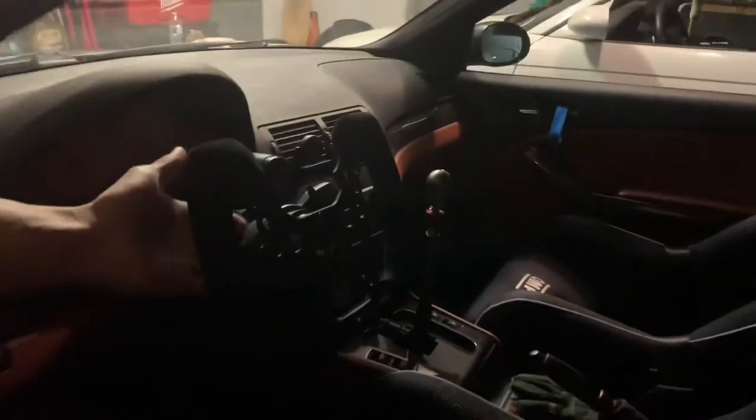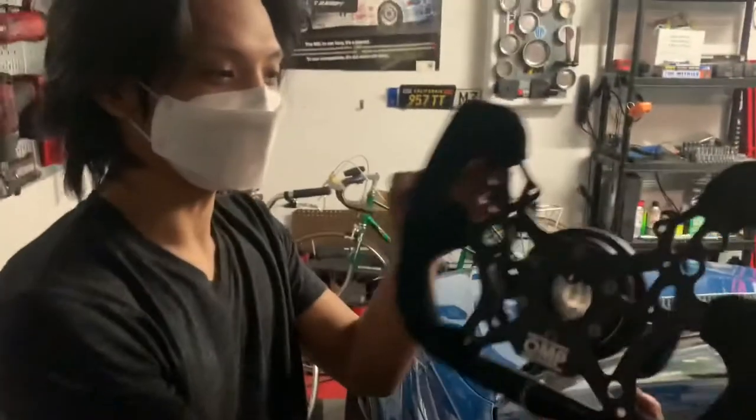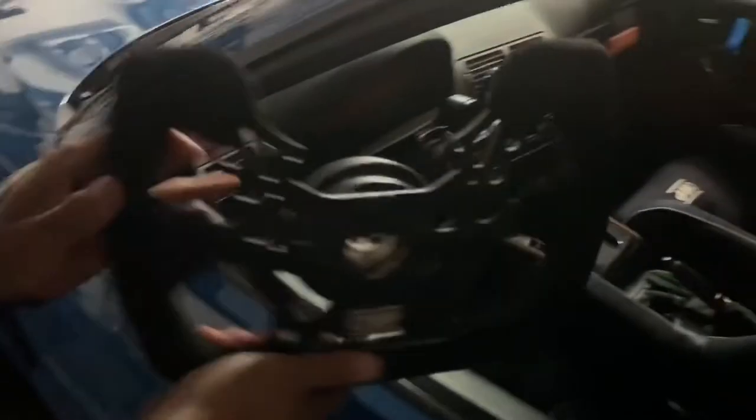On this side Ray has a quick release steering wheel — he can take it off just like that. Easy as one, two, three. It looks like it has little paddle shifters but it's not SMG — it's just the quick release mechanism.